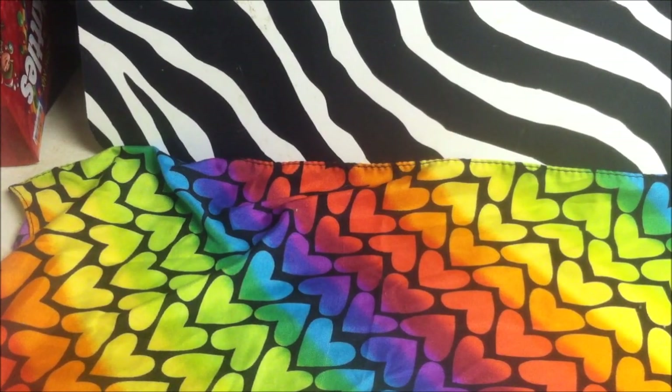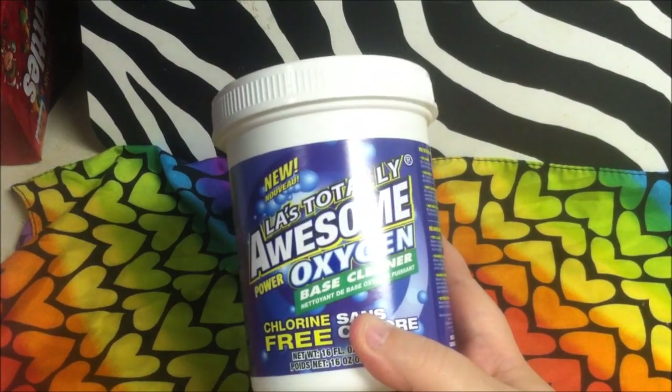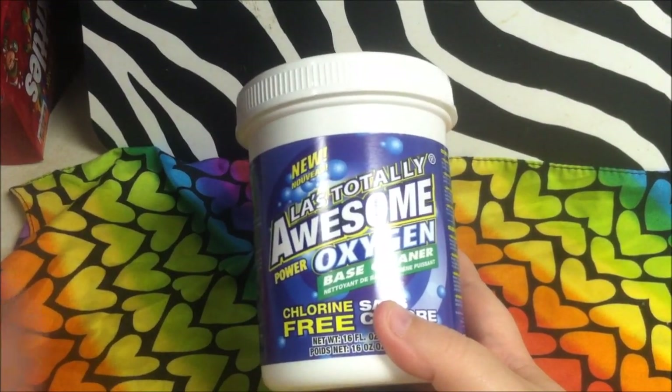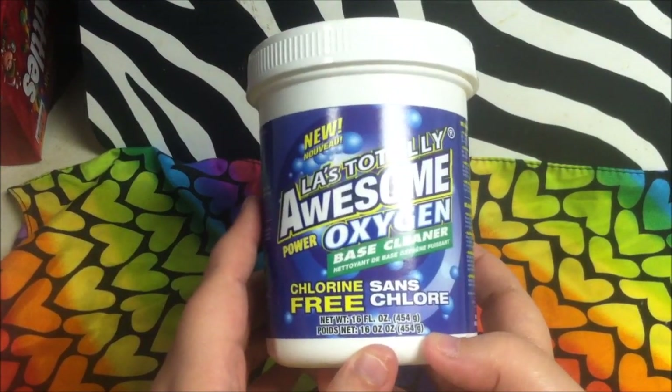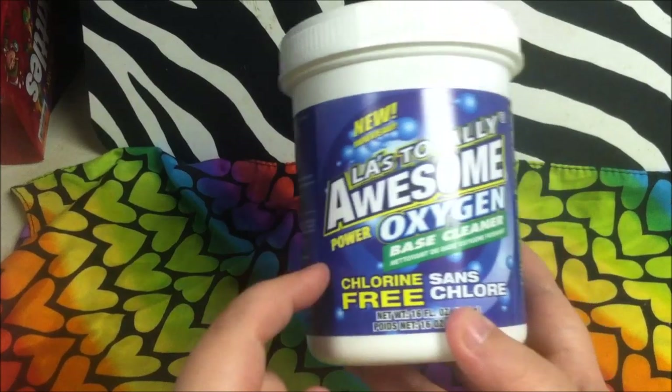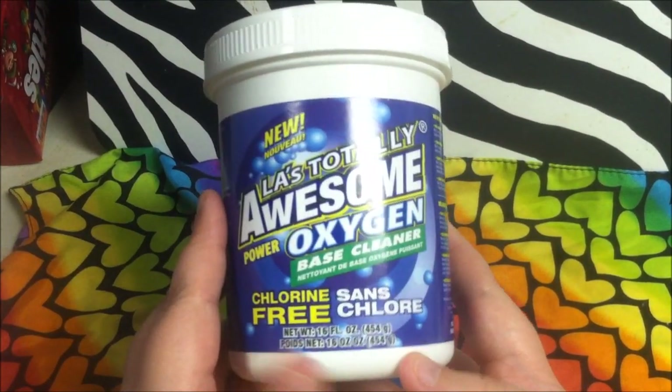First thing I got is something I get all the time and can't rave about enough — LA's Totally Awesome oxygen-based cleaner. In my opinion it's better than OxiClean. You get 16 ounces; I wish the tubs were as big as the orange base cleaner, but it's only a dollar.